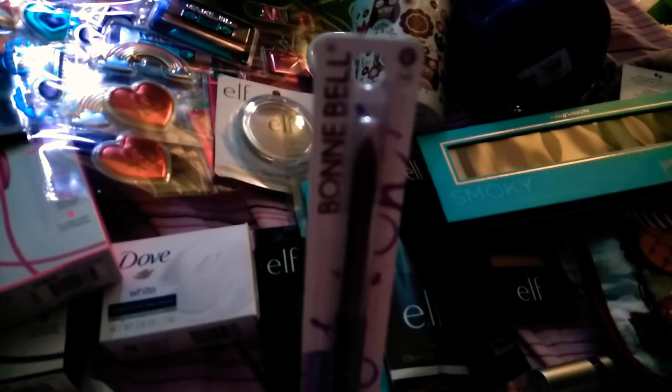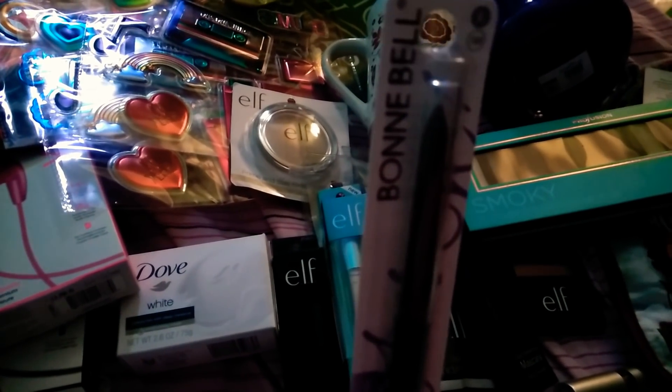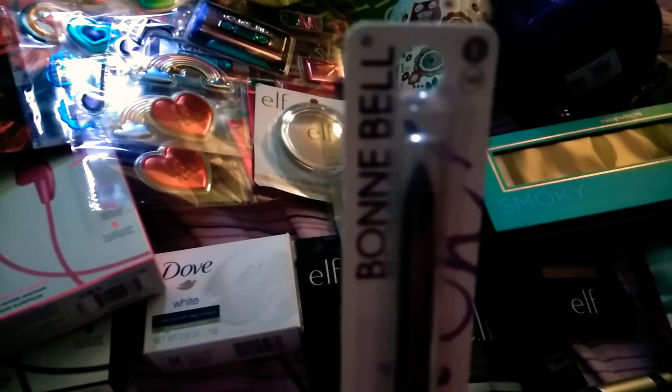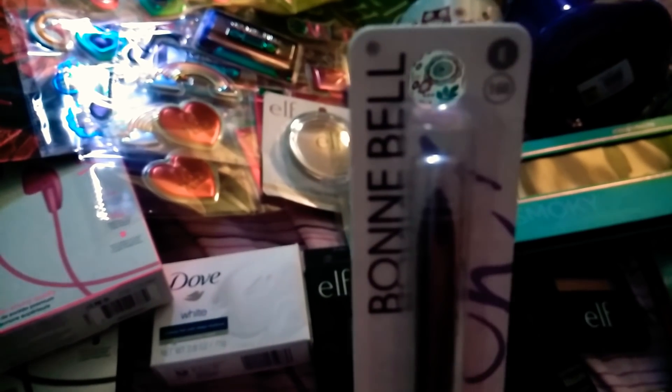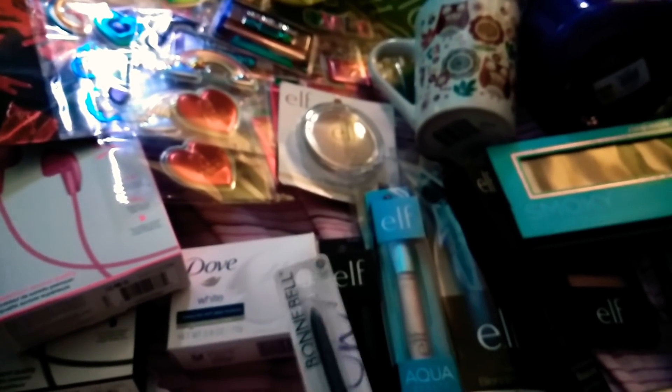The next item is again the Bonnie Bell and this brings me back to like my teenage years. This was very popular when I was younger. I'm trying to zoom in but my new phone is really hard to zoom in. But this is just a black eyeliner. Everybody has been picking these up.